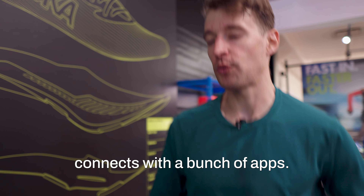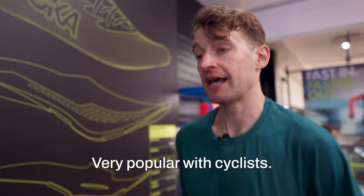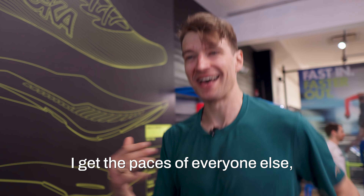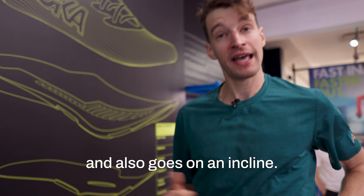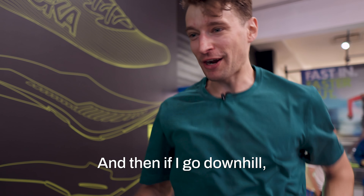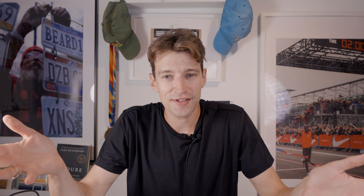This treadmill connects with a bunch of apps. Right now it's connected to Zwift on TV — very popular with cyclists — so I can see myself running on the screen. I get my mile pace, I get the paces of everyone else, and I also get a custom route. When Zwift sends me on an incline, the treadmill caps it and also goes on an incline. So I could be running at like seven-minute miles and Zwift sends me up a hill — it slows me down — and then if I go downhill I'm picking it up at 5:45s, 5:30s. It's a very immersive experience.